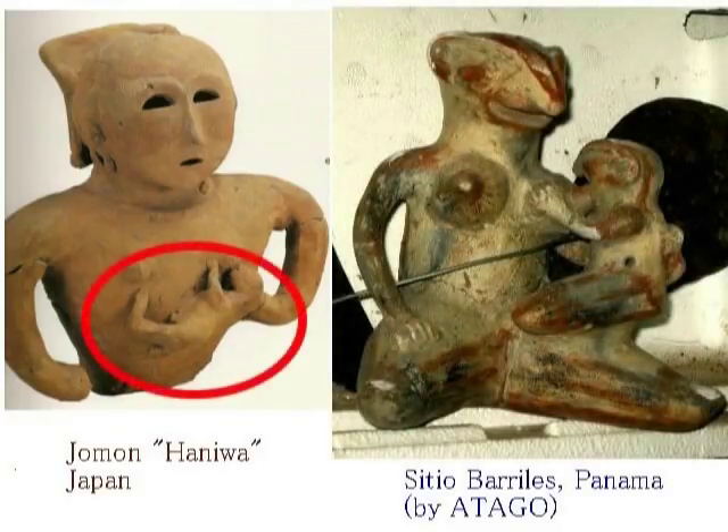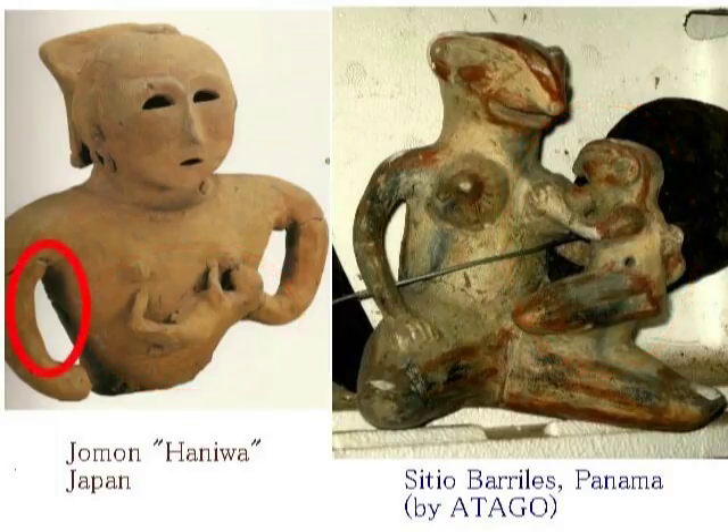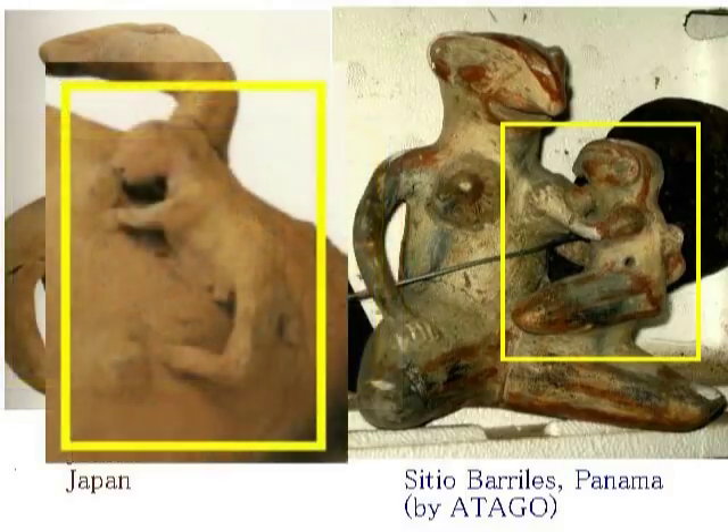左がハニワです。右が、パナマで見つかったドグです。共に赤ちゃんを抱いています。がこの赤ちゃんは、どう見てもおかしいですね。人間ではありません。そして共に脇の下に空間ができています。いわゆる私が言うカクンカクン型ですね。つまり、人間の姿形をしているから人間という風に考えてはいけない。ということになりますと、馬の形をしているから馬という風に考えてはいけない、ということにつながっていくのではないでしょうか。 (On the left is a Haniwa. On the right is a dogu found in Panama. Both are holding babies — but these babies are clearly strange. They are not human. And both have a space under their arms — what I call the 'kakun-kakun' type. In other words, just because something has a human form doesn't mean it's human. By extension — just because something has the form of a horse doesn't mean it's a horse.)